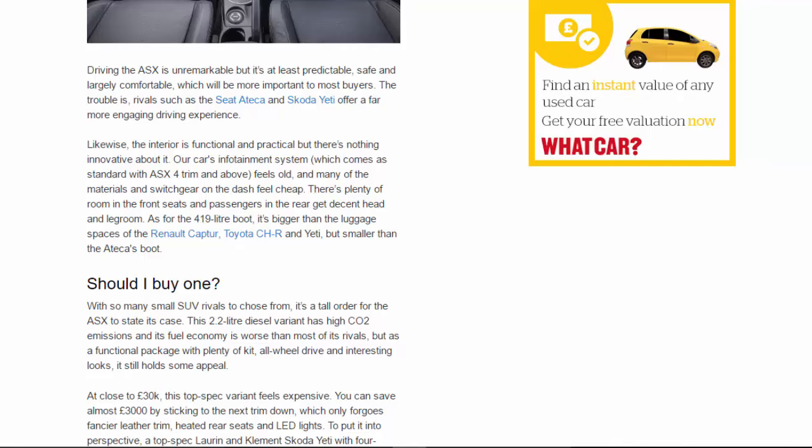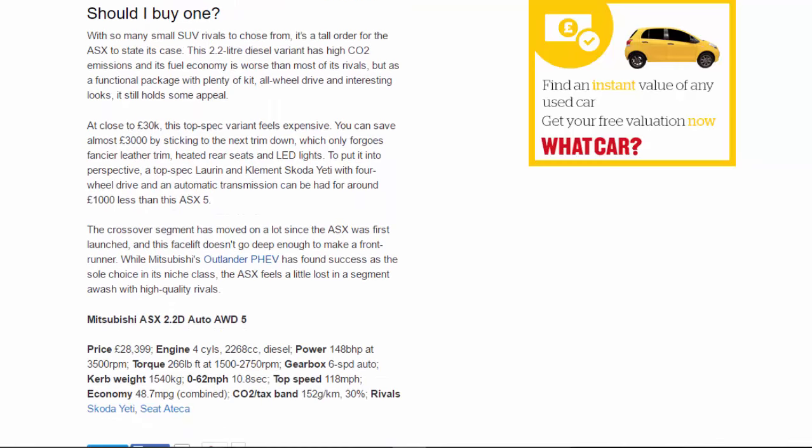Likewise, the interior is functional and practical but there's nothing innovative about it. The infotainment system, which comes as standard with ASX 4 trim and above, feels old, and many of the materials and switchgear on the dash feel cheap. There's plenty of room in the front seats, and passengers in the rear get decent head and legroom. The 419-litre boot is bigger than those of the Renault Captur, Toyota C-HR, and Yeti.